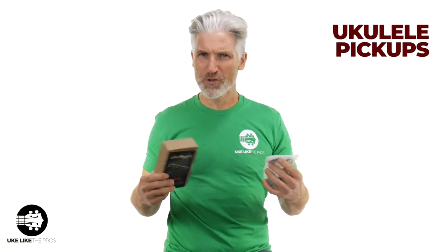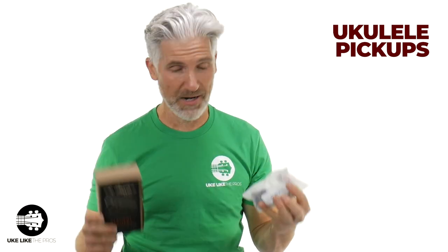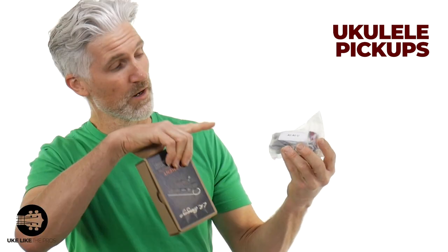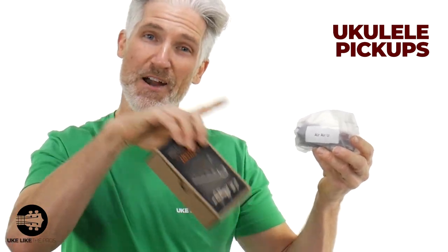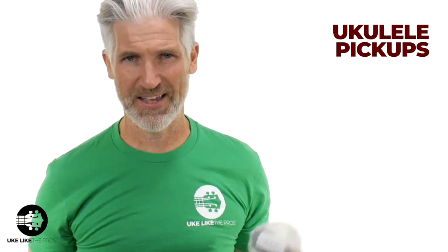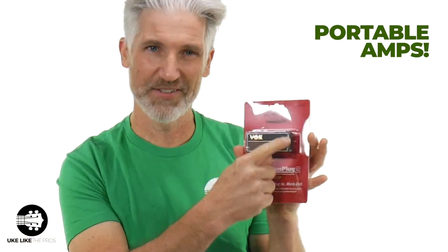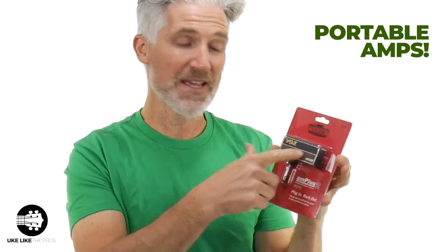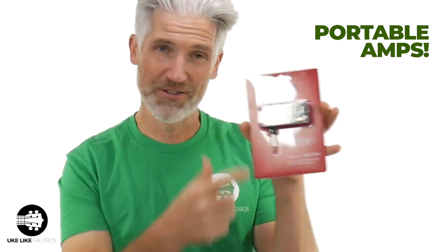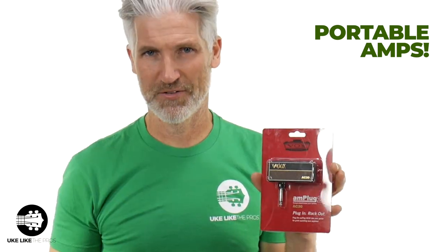Now we're going to get into some really cool stuff. This may be a little more advanced, but a new pickup is a great gift. We carry the LR Baggs, and one I'm really stoked on these days is the new Anui Air Blue pickup — absolutely fantastic. This Vox is really cool — you just plug it in and it's like a little amplifier. You plug it into your ukulele and you can hear right out of this tiny amplifier. These are really cool little portable, easy-to-use amplifiers.